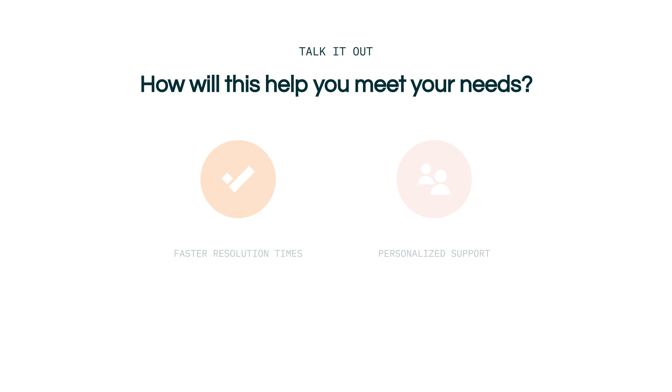So how will Zendesk integrated voice software help you meet your needs? Phone conversation is still a powerful way to solve complex issues and so using voice leads to faster resolution times. There may be cases where your other channels can't easily help your customers and so you want to make sure they can always get in touch even without a computer or any other smart device. The use of voice also allows your agents to provide more personalized support to your customers.